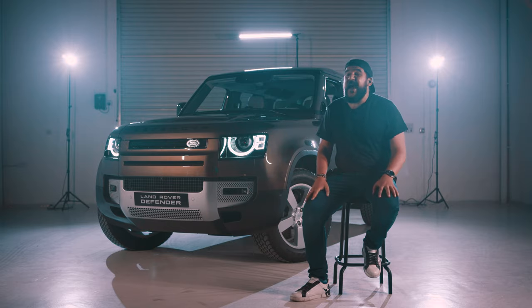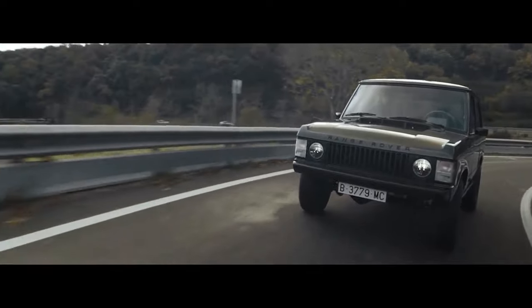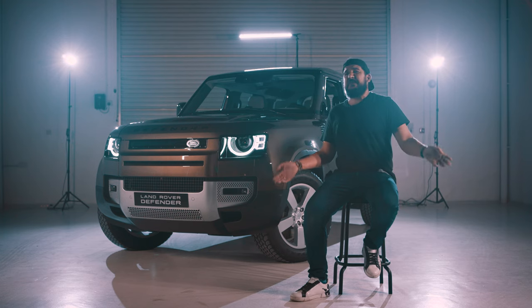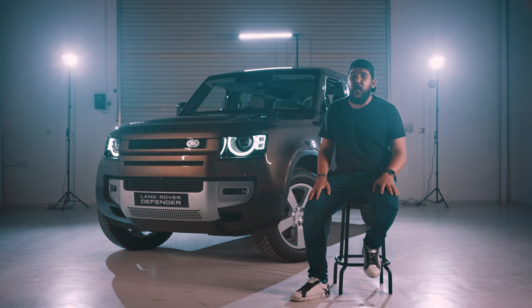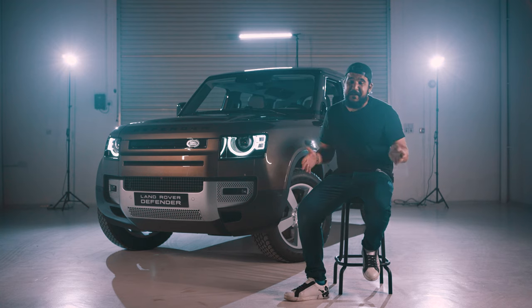The most notable changes happened in 1979 where they adapted the new Range Rover engine into the Land Rover, and then in 1983 they made the most technologically advanced coil spring system ever, which was also adopted by pretty much every single 4x4 live axle vehicle — Toyota Land Cruiser and Nissan Patrol included. So in 1990 the car finally got a name, and what a name it was — Land Rover dubbed it the Defender.